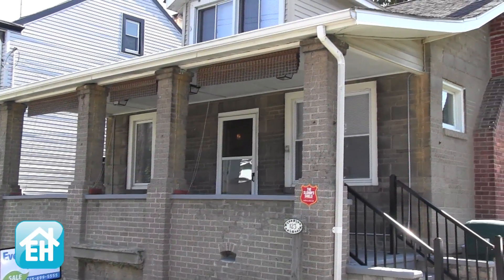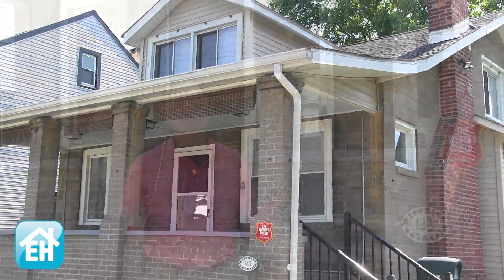Good morning. Thanks for joining us at EveryHome.com. Tony Alise here at 123 Harrison Avenue, Morrisville, PA. The zip is 19067. This is a new listing and it's a one-and-a-half story cape — three full bedrooms, two full baths. Come on in and let's take a look.